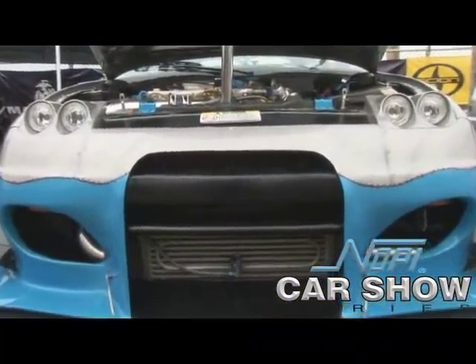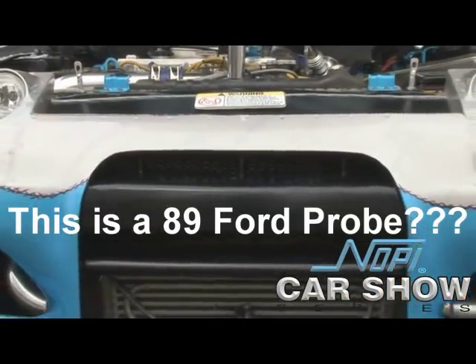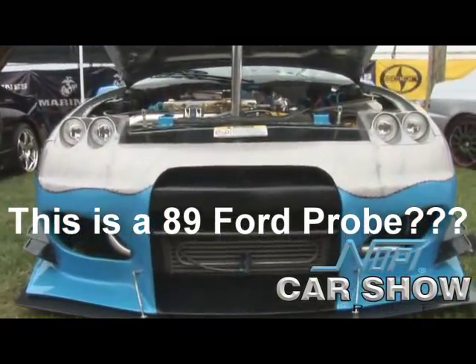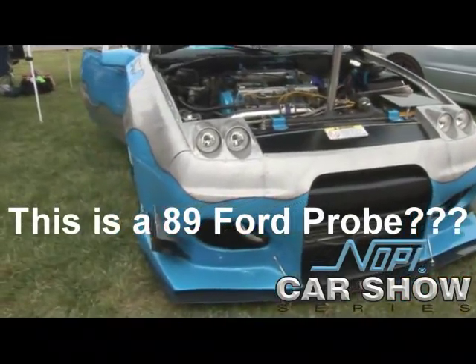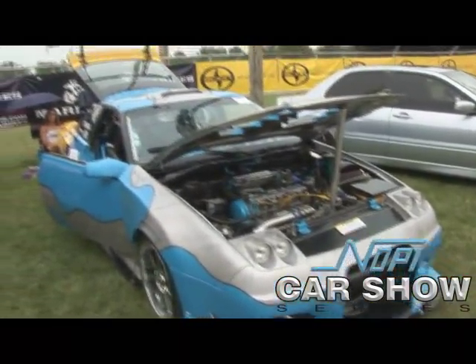It's a 62 trim. Inside the motor, it's a 10 over bore. We got the forged pistons, forged rods, forged crank. Pretty much everything I had to do, I had to make for the car. Because obviously, being an 89 Ford, nobody out there builds them, so I can't find any parts for them.